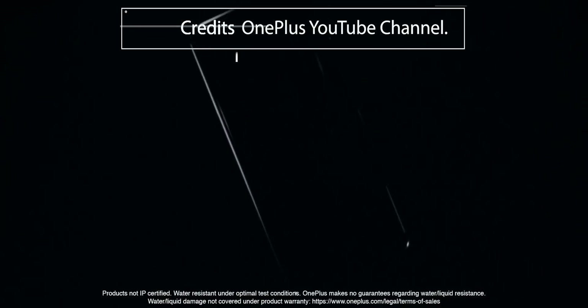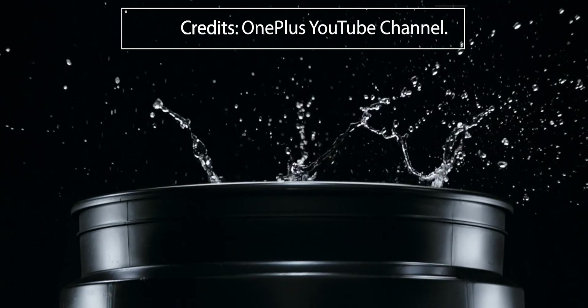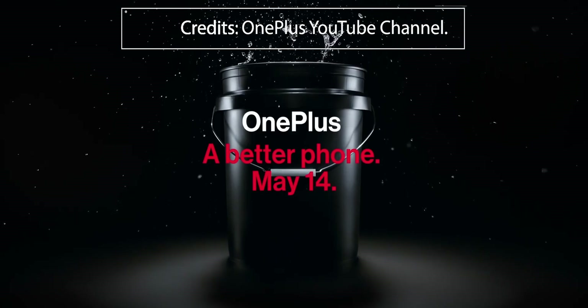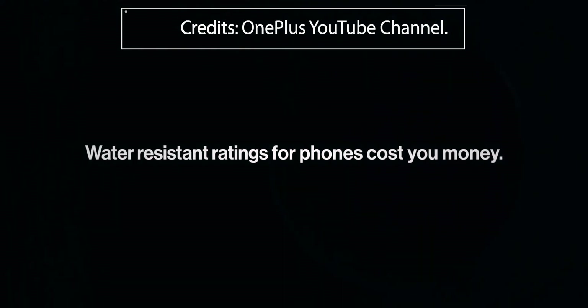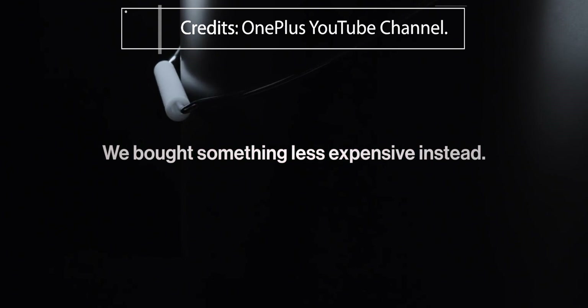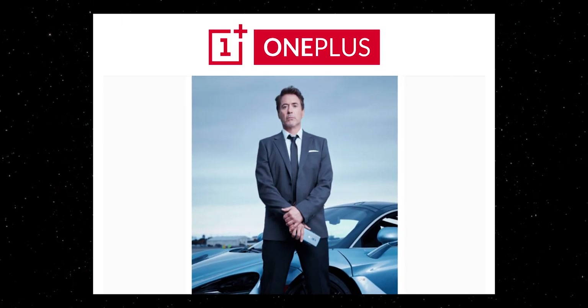OnePlus came up with an advertisement well before the launch of the OnePlus 7 Pro in which the phone was thrown into a bucket of water. The point of the video was to convey that the phone is water resistant, but they didn't bother to get a water resistance rating — that IP rating — because it costs extra money, somewhere between 10 and 30 dollars per device. They didn't want to charge us for that, or they just wanted to give it to Robert Downey Jr. instead. That's a debate for another day.